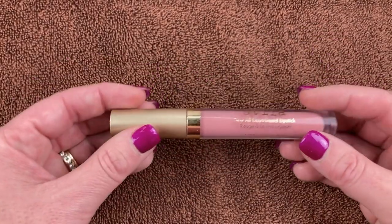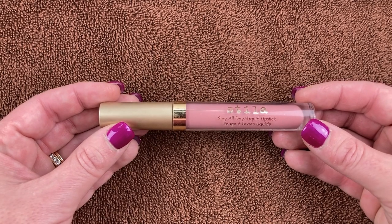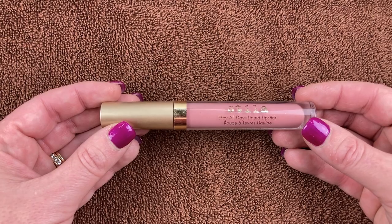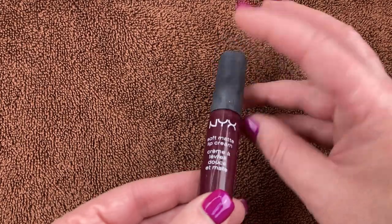I have this one from Stila that I got at TJ Maxx quite a while ago, in the shade Perla. I just never really liked how this performed. It's a pretty shade — kind of a nude pink — but I just don't like how it feels on my lips, so this is going to be decluttered.